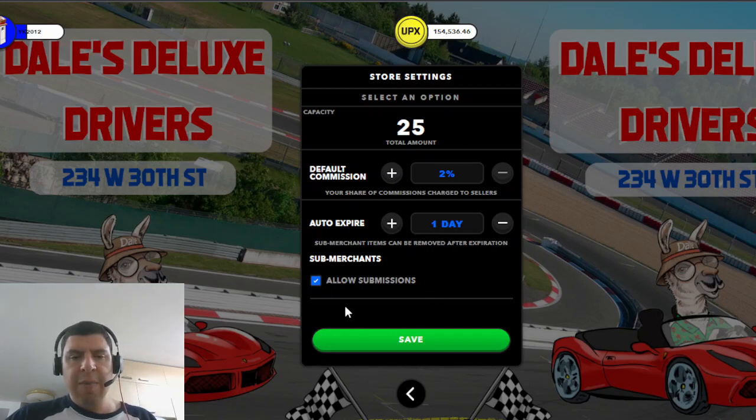The next thing you need to decide as a MetaVenture owner is whether you are going to allow sub-merchants. Allowing sub-merchants means other players can list their assets in your shop for a commission. By turning this off, you are the only player who can list items in your shop for sale. If you decide not to allow sub-merchants, the default commission and auto-expire fields are not relevant to you. You can toggle this option on and off whenever you'd like.